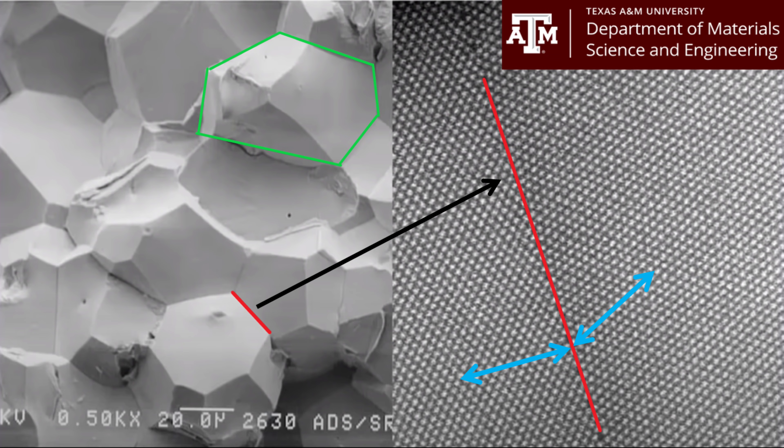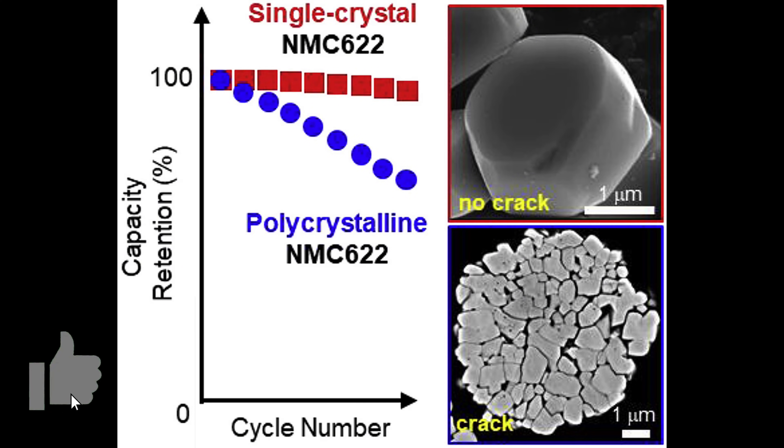The blue arrows show that these rows are pointing in different directions at either side of the crystal border. As a lithium ion battery charges and discharges, lithium ions enter and exit the space between those rows of atoms, which causes individual crystals to expand and contract. This creates stresses at the crystal borders because the crystal structure is aligned in different directions, and therefore expands and contracts in different directions. Over time, the polycrystalline structure tears itself apart at the seams, the crystal disintegrates, and the battery fails.